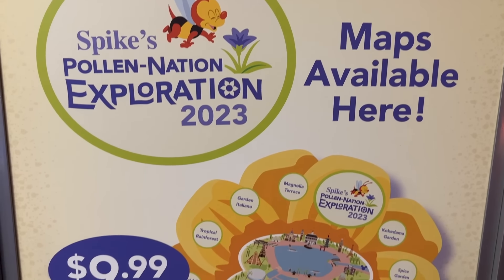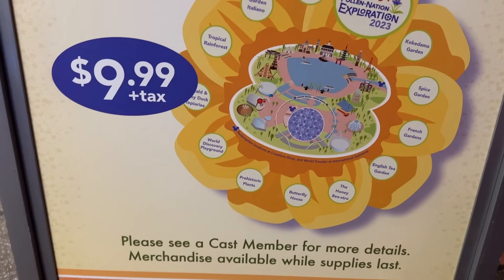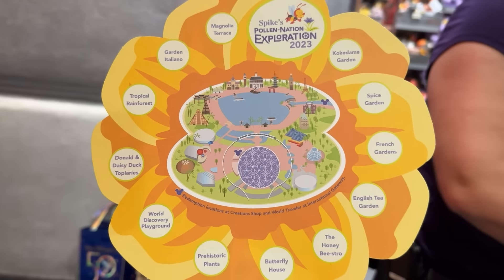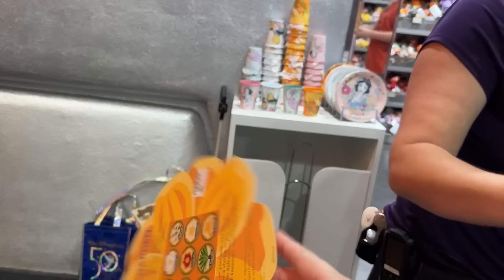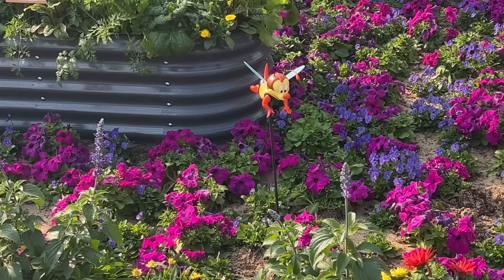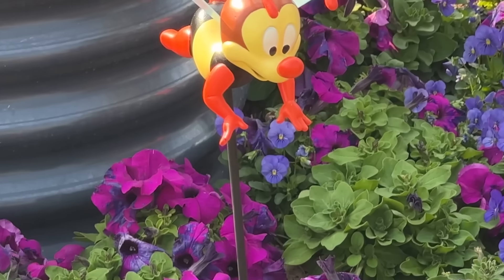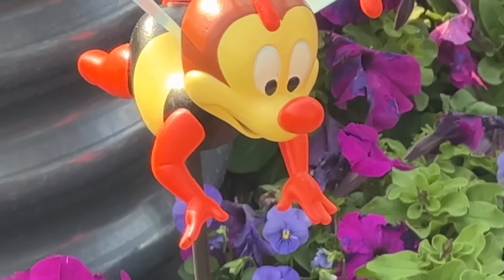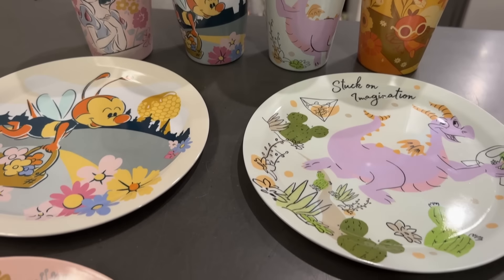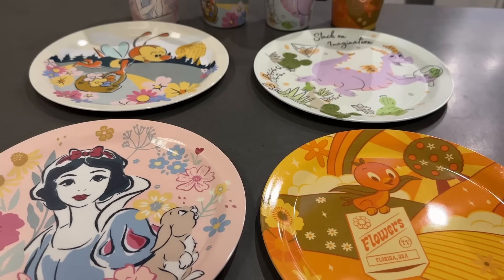They also have the scavenger hunt — it's the Spike the Bee pollination scavenger hunt. Every festival has these cute little games, about $10 before tax or discounts. They have you search around World Showcase for the little Spike the Bee. Once you find all of them and match the stickers, you can turn it back into any Disney-owned gift shop for a prize — either little cups or little plates. It's a fun way to keep little ones engaged while mom and dad eat and drink around the festival.